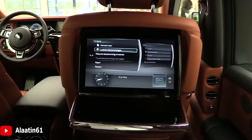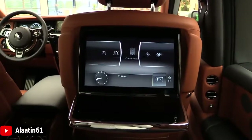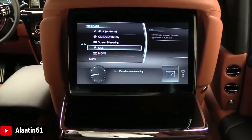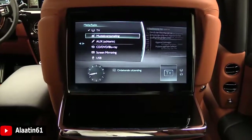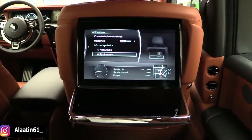Navigation. The Phantom is assembled at Rolls-Royce's plant in Goodwood. Music options include HDMI, USB, CD, DVD, Blu-ray, and driving information.